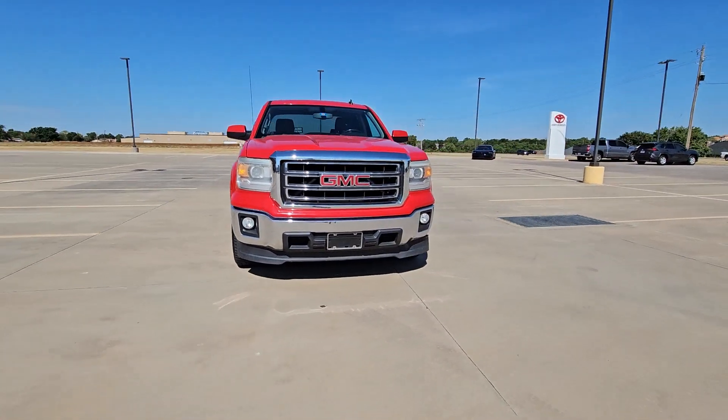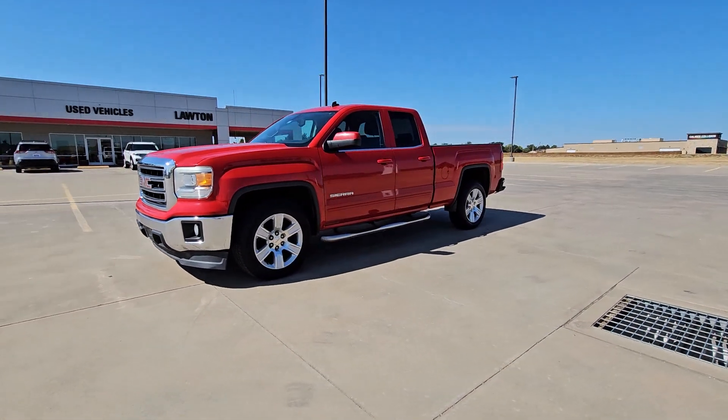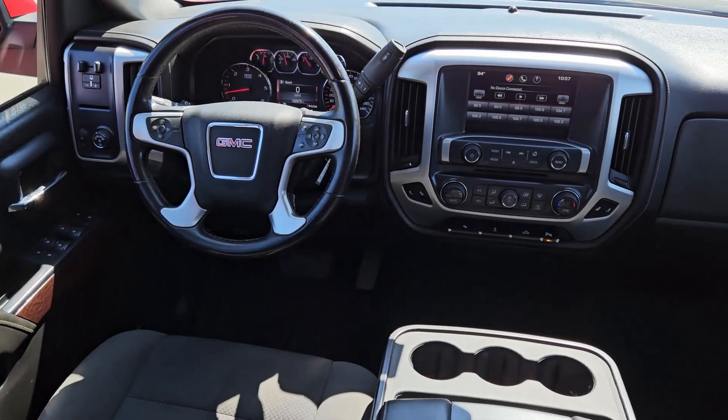These are just some of the great options this vehicle comes with: keyless entry, heated driver's seat, fog lamps, premium sound system, heated mirrors.